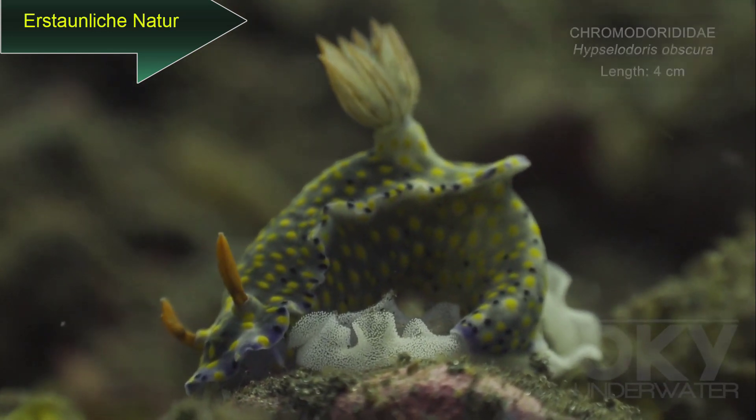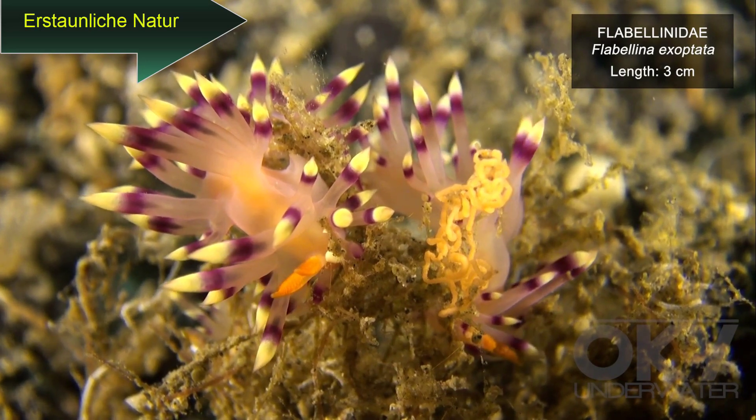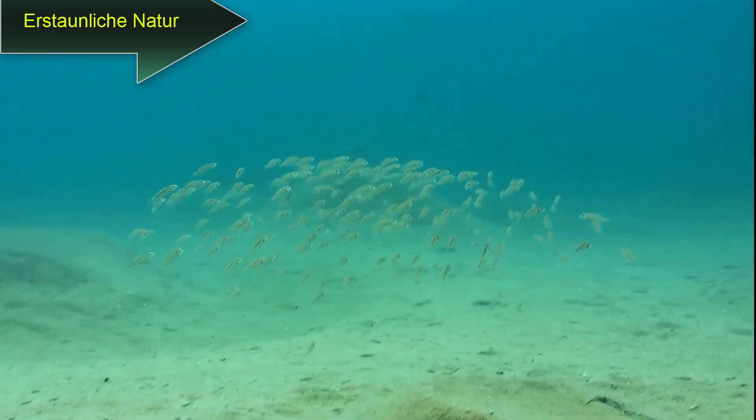Many nudibranchs lay their eggs as egg ribbons. The egg ribbons differ in shape and colour between different species of nudibranchs.